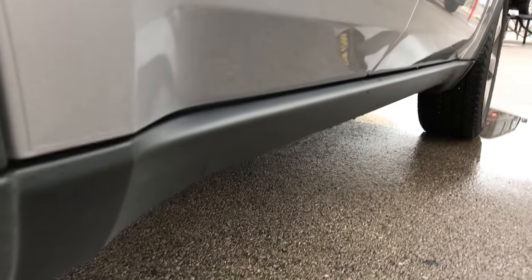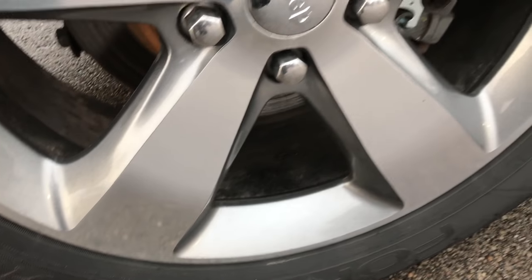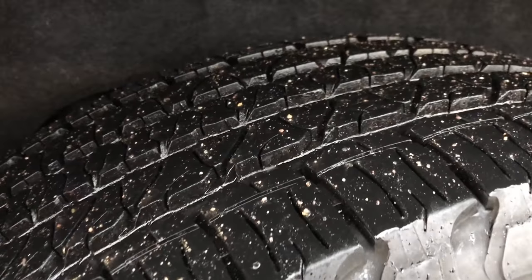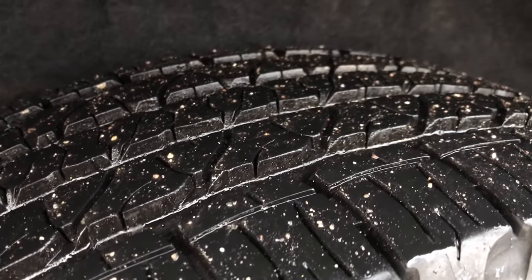Down this side absolutely perfect, I didn't see any dents or dings. The back rim is in excellent condition as well, no scuffs or scrapes on that. Back tires have just as much tread as the front tires.